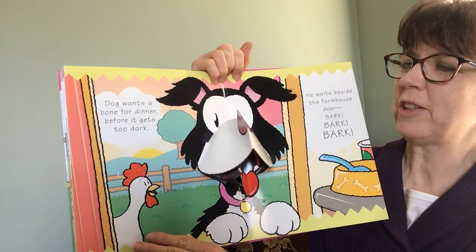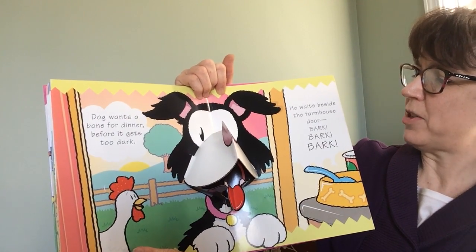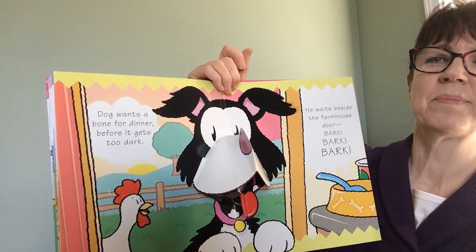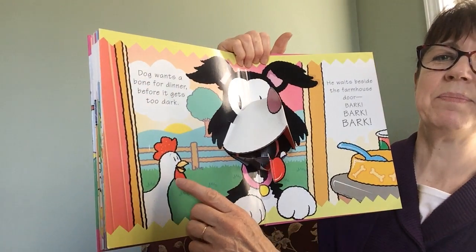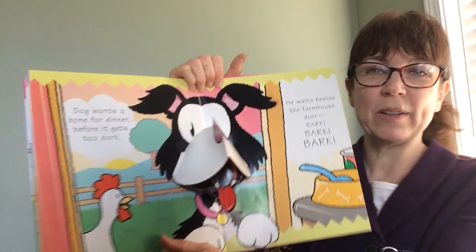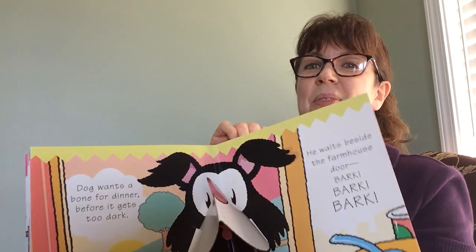Dog wants a bone for dinner before it gets too dark. He waits beside the farmhouse door. Bark, bark, bark. Who's beside him? The rooster. What does the rooster say? Cock-a-doodle-doo. That's right.